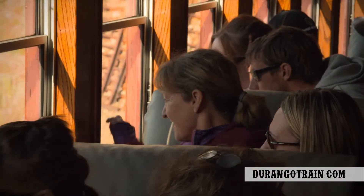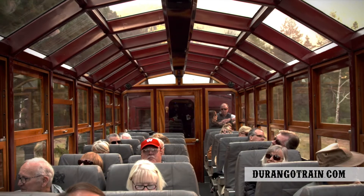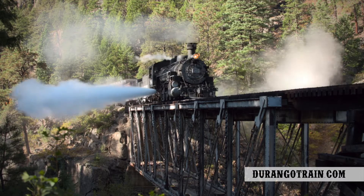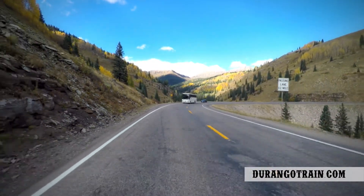Passengers have a choice between several classes of service, including standard coaches, open-air gondolas, glass-topped observation cars, and a variety of parlor cars. Or create a whole new experience by taking a combination of both train and motor coach to discover why it's called the Million Dollar Highway.